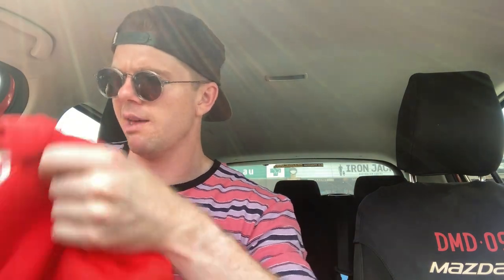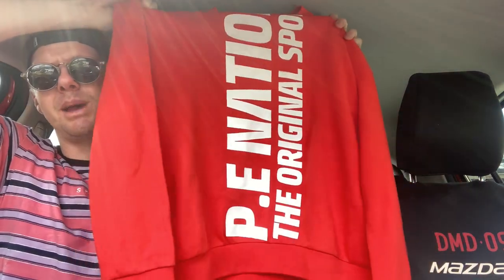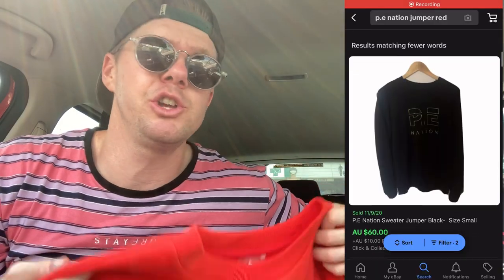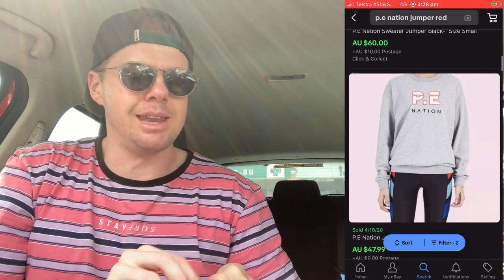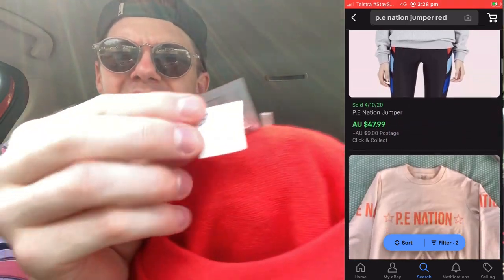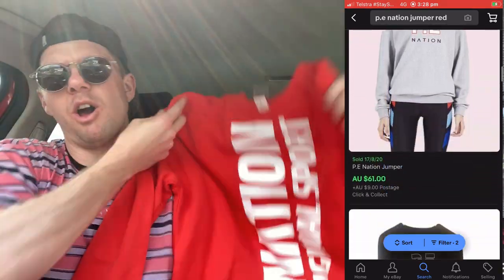I've been doing a lot of work on my women's brands, and the PE Nation brand here in Australia is very popular amongst the ladies. To see a PE Nation jumper for just $10 in the shop — I knew they were worth about $100 to $120. I paid $10 and I'm pretty happy. I'll do the comps but I want to get at least $40 for it. Collectively for those three pieces of clothing, if I can sell them for $100 I'll be really happy — I paid $12 total for all three.